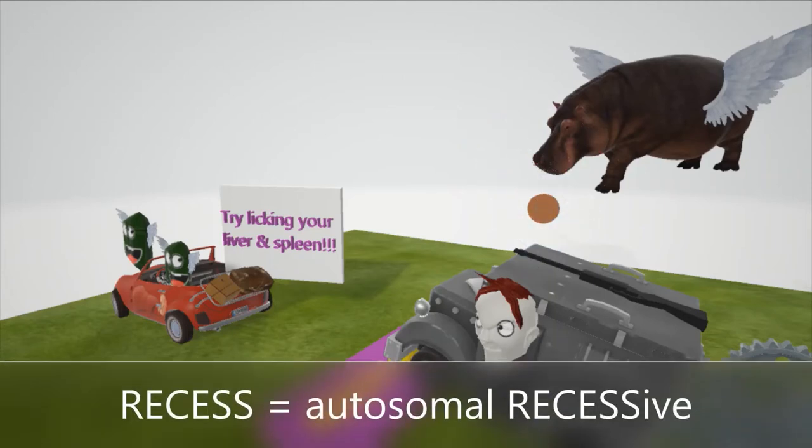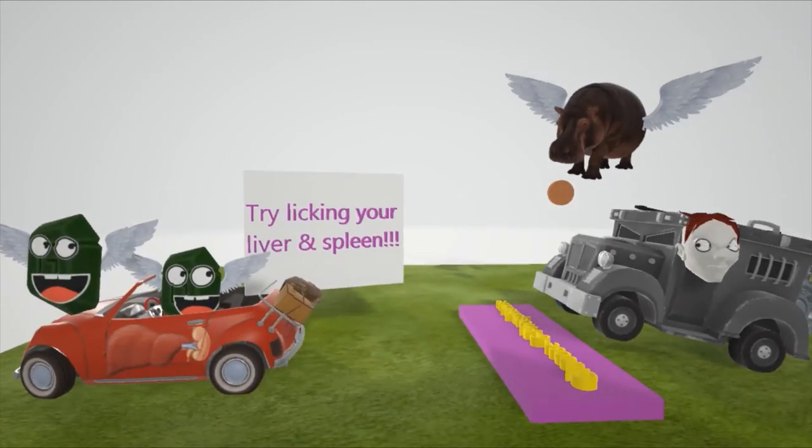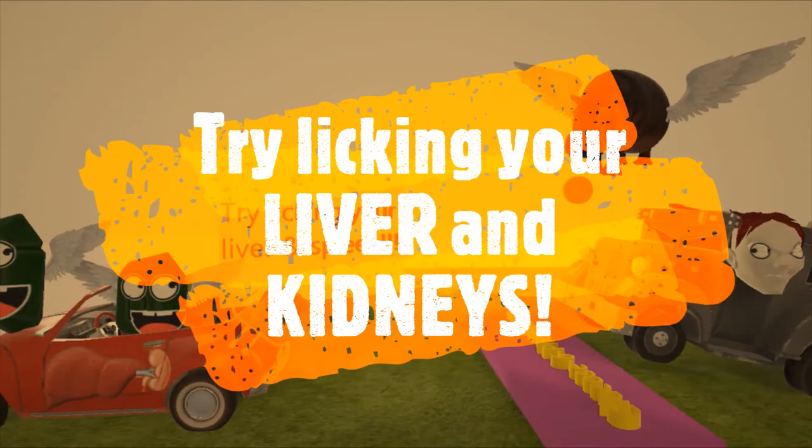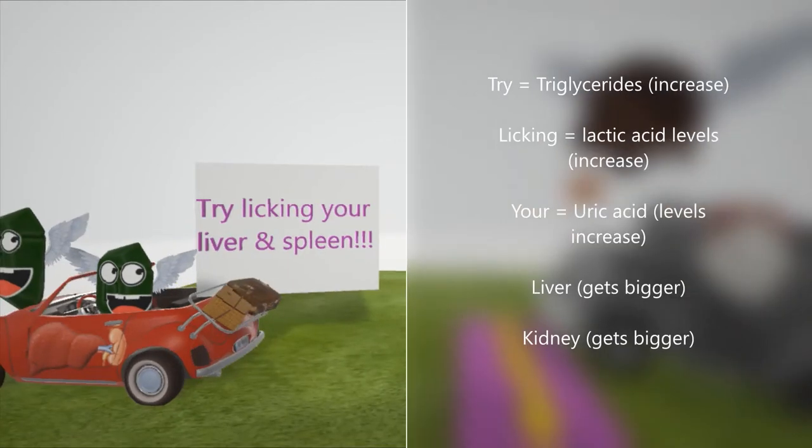Now let's come back to this sign over here that they're holding. They're making fun of this guy, saying 'Try licking your liver and kidneys.' This is going to help us remember five findings in Von Gierke disease. 'TRI' is going to be for increased triglycerides seen in Von Gierke disease — since glucose-6-phosphate cannot be broken down to glucose, it is shunted to other pathways and triglycerides are made.